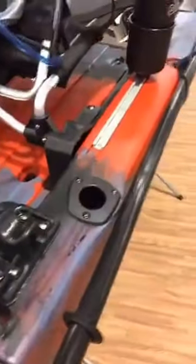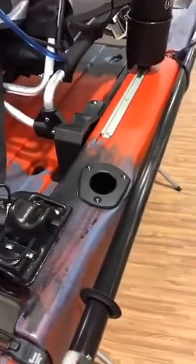You have rod tubes back here, so if you're doing spin fishing or traditional style fishing, you have those available to you. And you've got this whole back area where you can put your crate if you wanted to, or a cooler. I believe it fits up to a 35-quart Orion cooler — so that's pretty sweet.